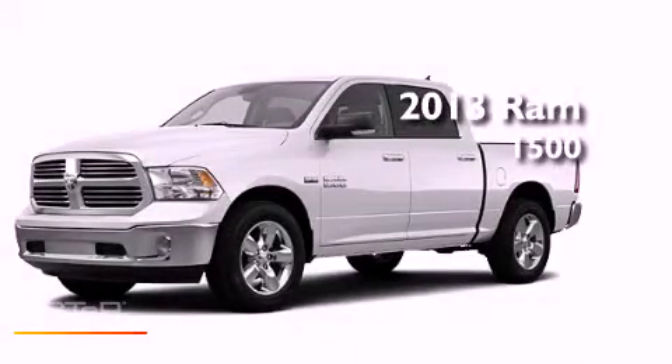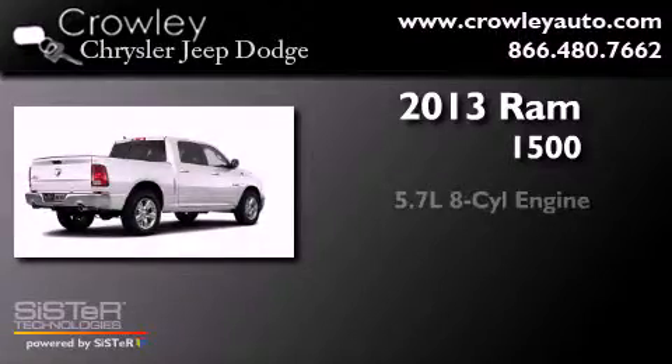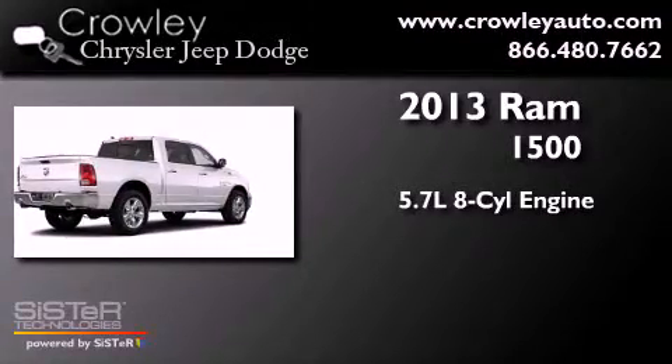This is a brand-new 2013 Ram 1500. It has a 5.7-liter 8-cylinder engine and automatic transmission.